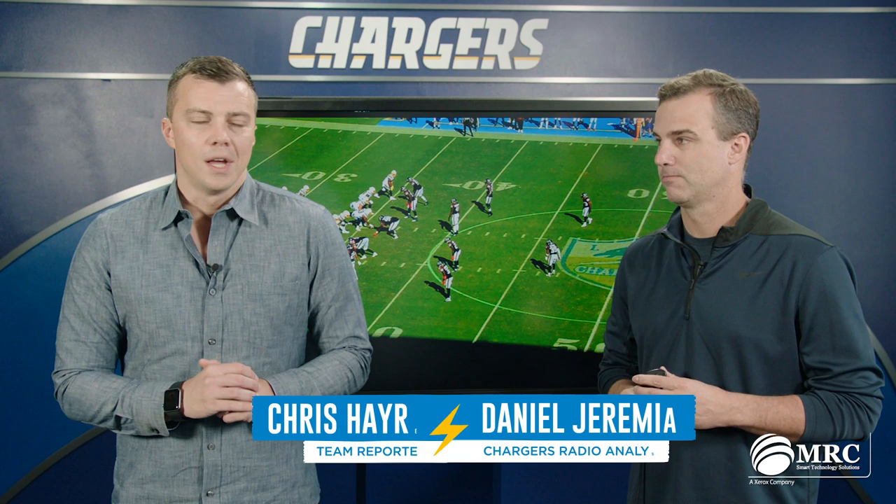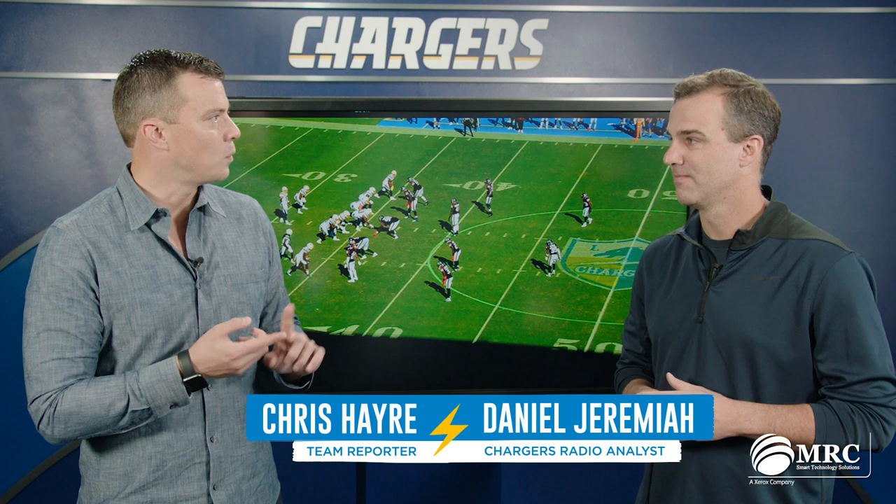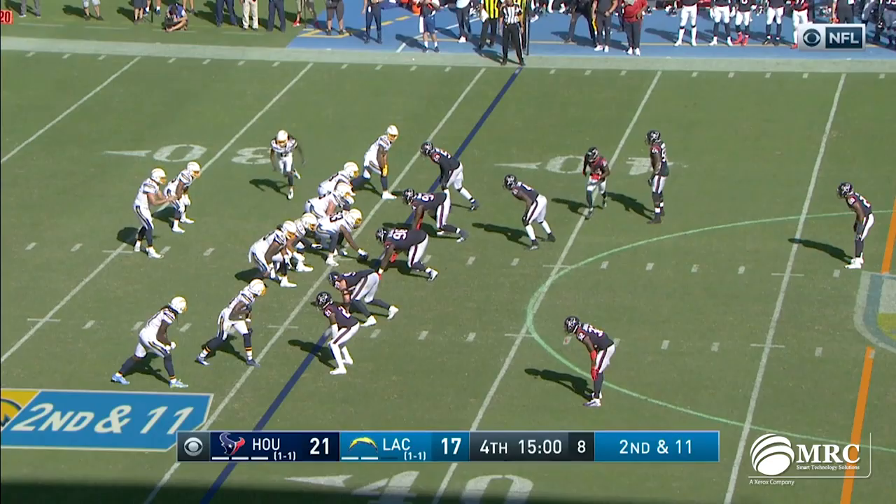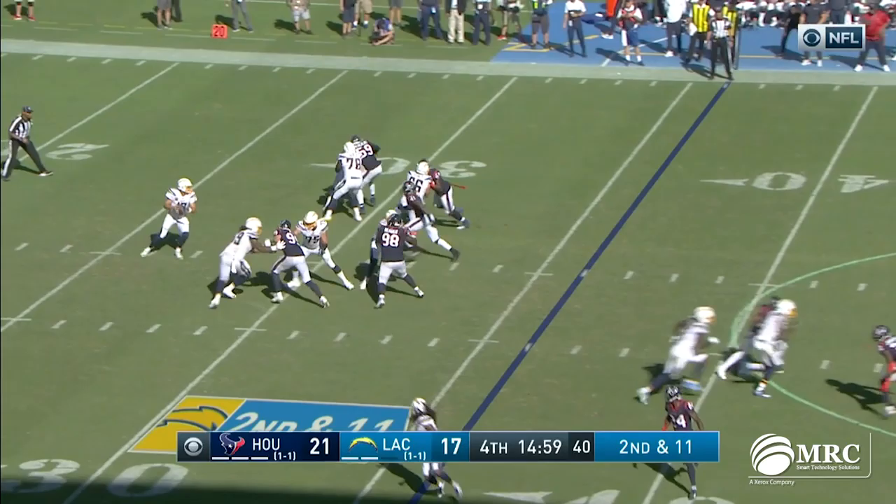Welcome to a week four installment of X's and O's with Daniel Jeremiah. Last week we talked Keenan Allen — 13 catches, 183 yards, and a pair of touchdowns. Today we're breaking down a couple new guys on this offense, trying to find more weapons for Philip Rivers in the passing game. There have been some injuries, so it's opportunities for others.